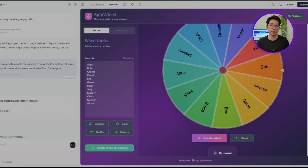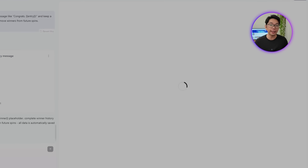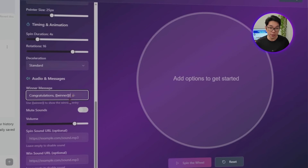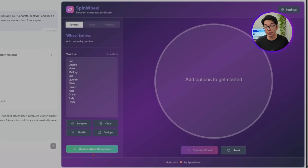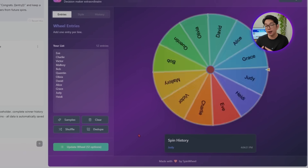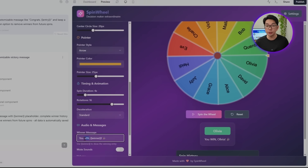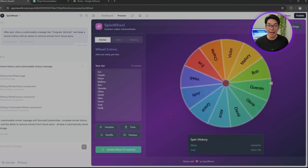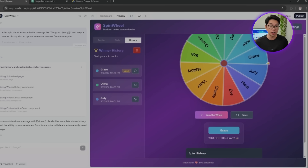This creates exactly the kind of polished experience that will keep users engaged. After the wheel stops, a message, banner, or modal appears with a completely customizable string that includes dynamic variables like the winning entry's name. Users can personalize these messages to fit their specific tone for celebrations and giveaways. The winner history feature adds serious practical value by maintaining a running log of past results — incredibly useful for events, contests, or classroom settings. Users can also choose to automatically remove winners from the pool after selection, preventing duplicate picks and ensuring fairness during one-time draws.